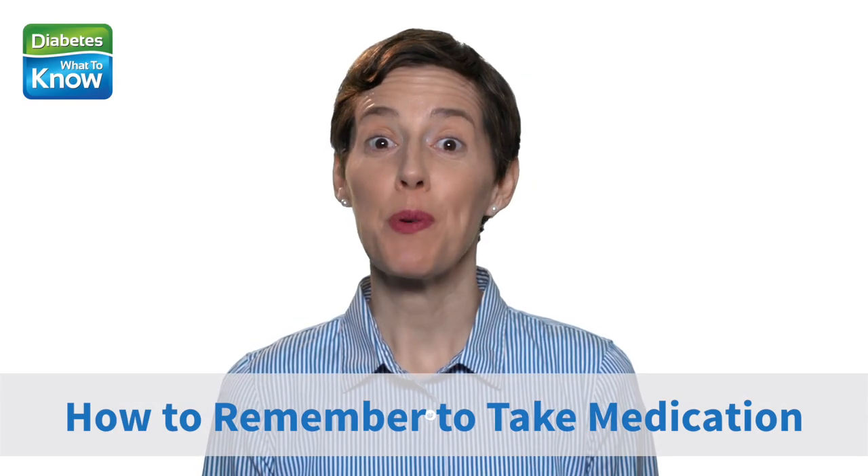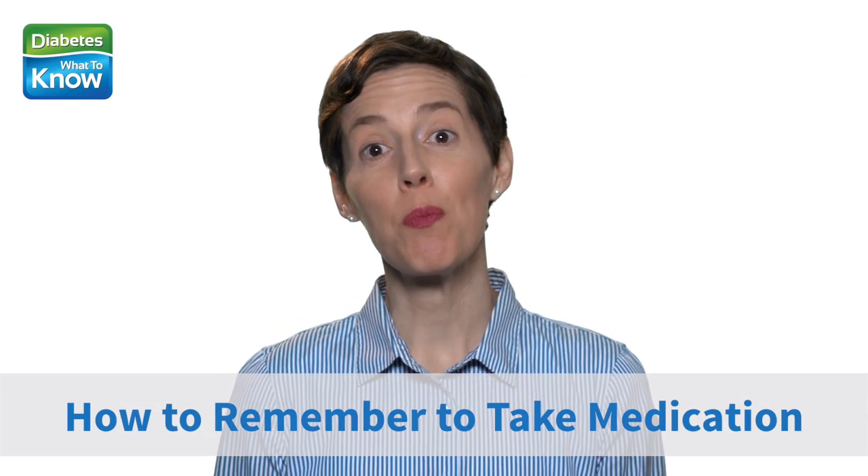Taking your diabetes medicines as prescribed is probably the single most important thing you can do to live a healthy life with diabetes. Eating well and getting regular exercise are certainly important, but if you're not taking your medicine, all the other good things you're doing won't work as well to keep your diabetes numbers where they need to be.